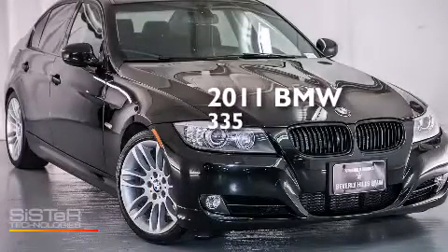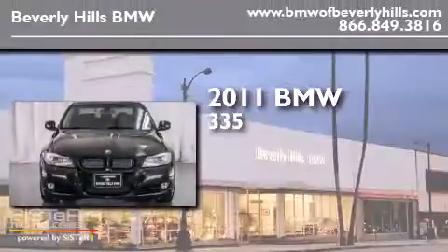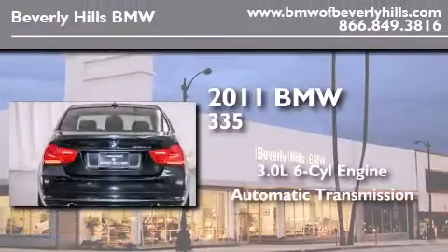This is a certified pre-owned 2011 BMW 335. It has a 3.0 liter 6-cylinder engine and an automatic transmission.